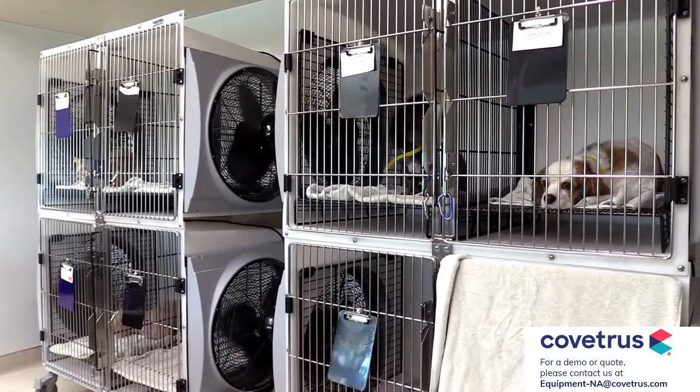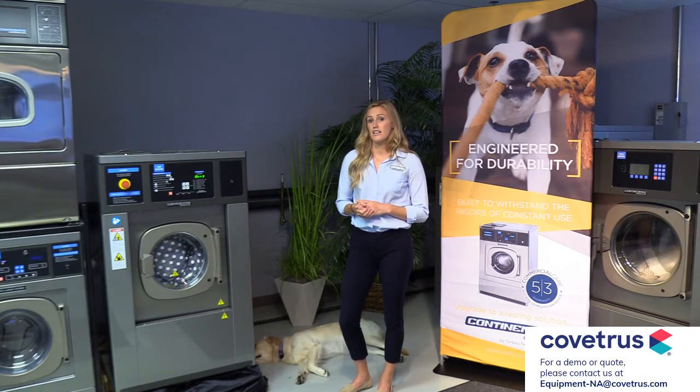We will assist with setting cycle parameters. Then all the technicians would have to do is simply select the cycle for the corresponding load and then press start.